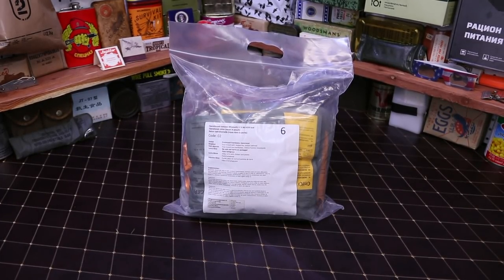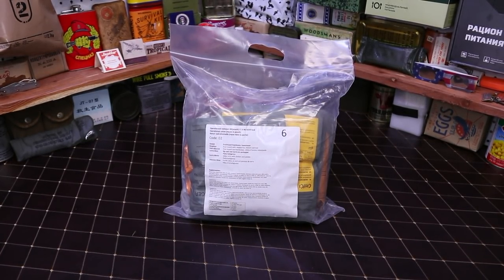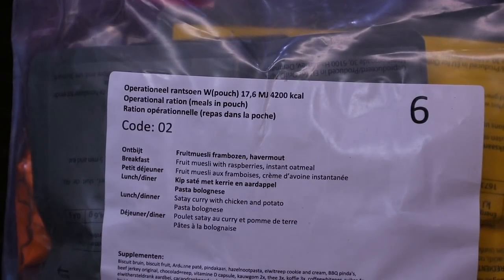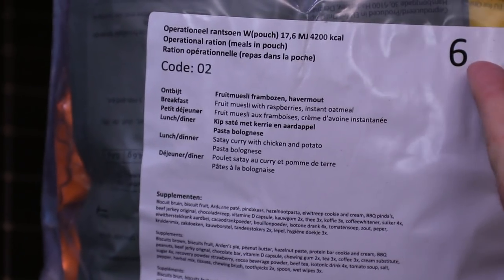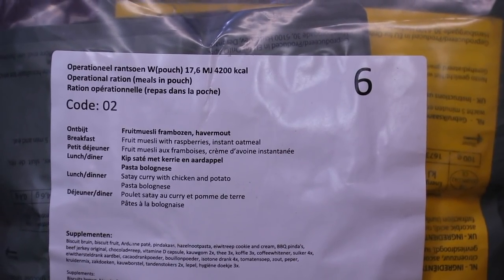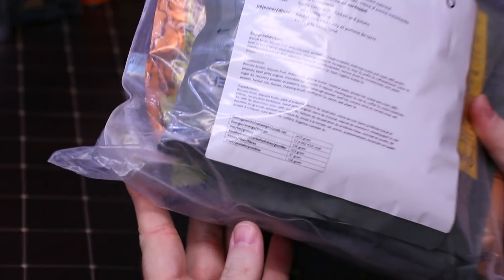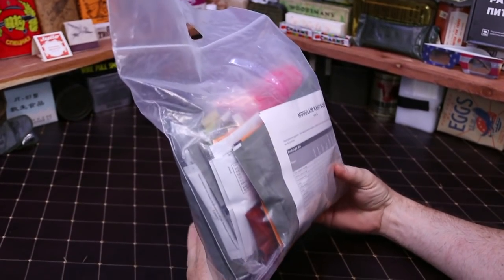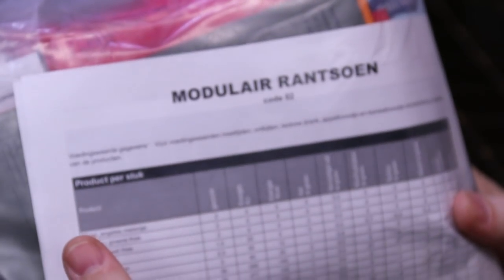Without any further ado, we have a Dutch ration from the Netherlands. This one is code number two. We'll wait till we open it up so it's all a surprise. These are always in a clear bag; there's never any coloration on the bag. Let's see if we can find a day code anywhere on it.